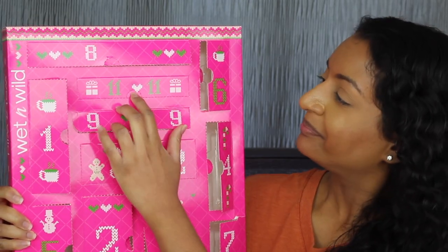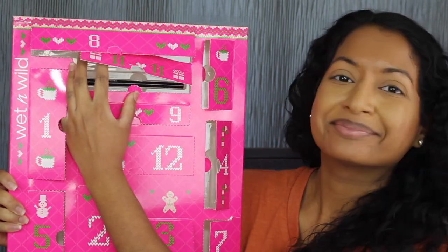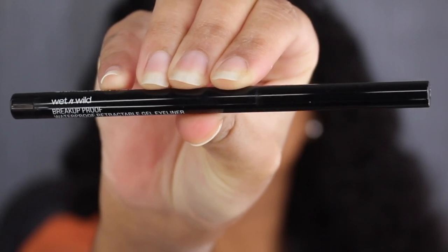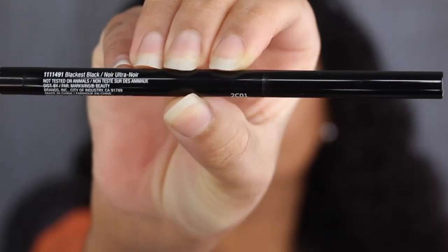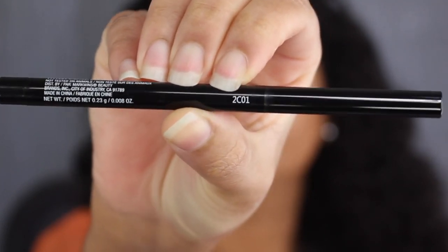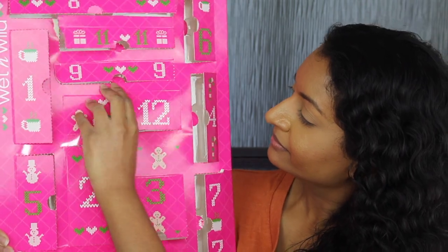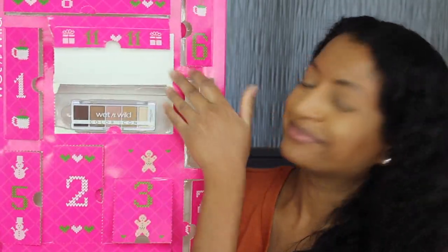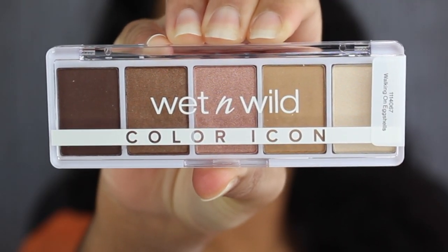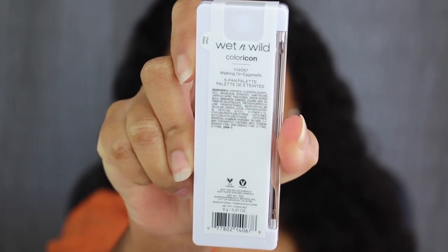Day number eleven is up here. Here we have a Waterproof Retractable Gel Eyeliner in the shade Black is Black. This was made in China. You get 0.23 grams of product or 0.008 ounces. Let's see what's behind the last day — day number twelve. This is Wet n Wild's Color Icon in the shade Walking on Eggshells. You get 6 grams of product or 0.21 ounces and this was made in China.